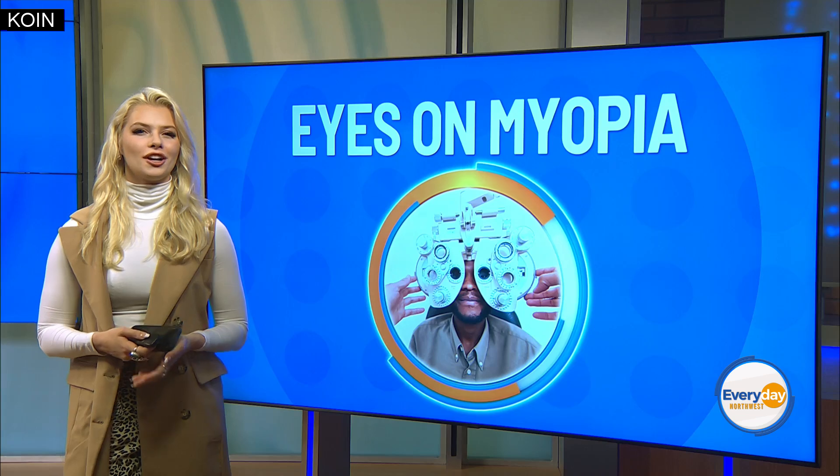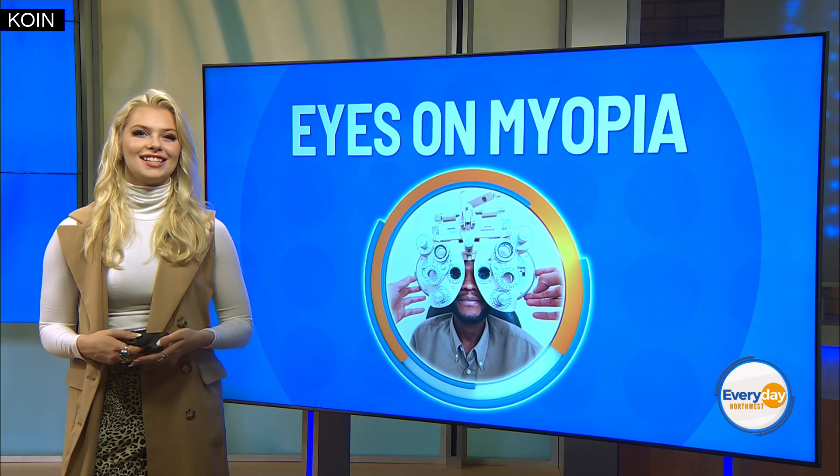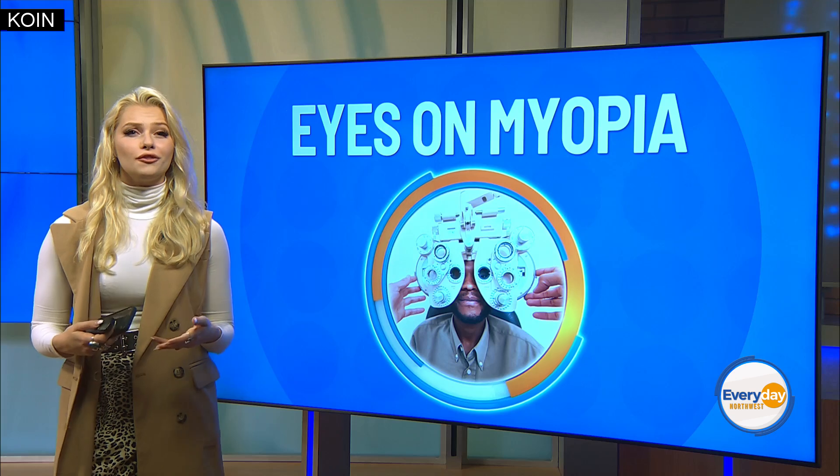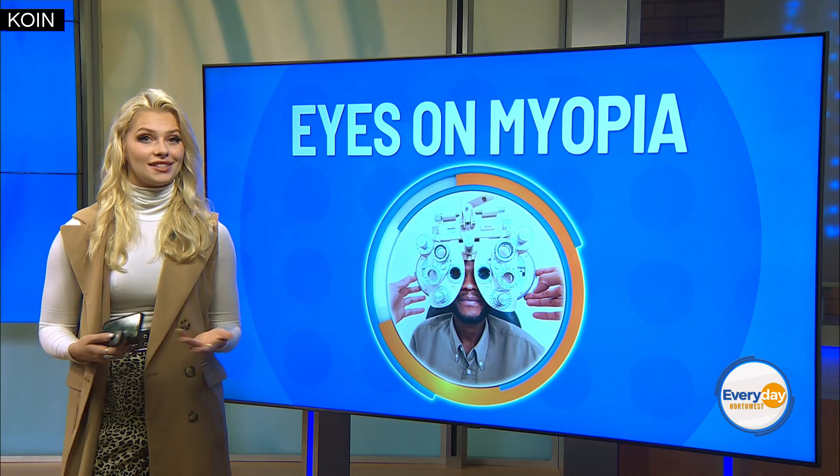On behalf of our sponsors at the Oregon Optometric Physicians Association, Cooper Vision, MacU Health, Zeiss, and XL Specialty Contacts, we look forward to learning more about myopia all this month. It's a good time to schedule your annual eye exam right now.